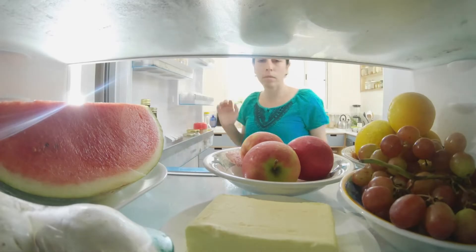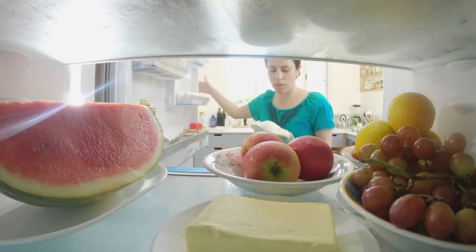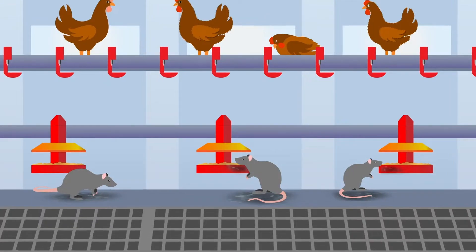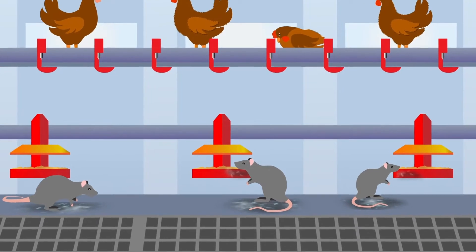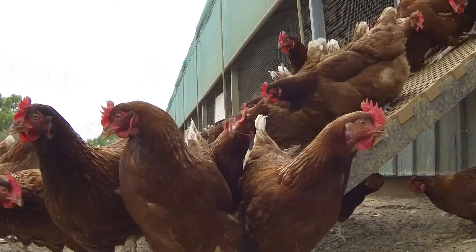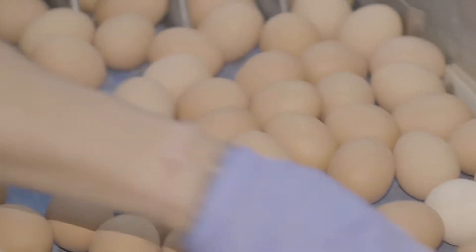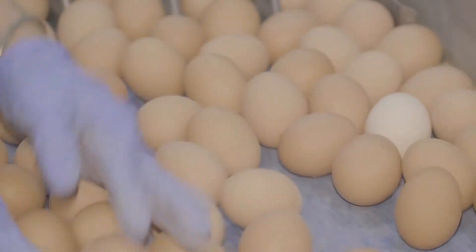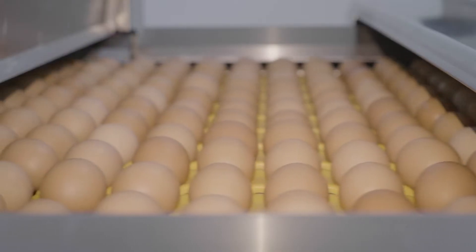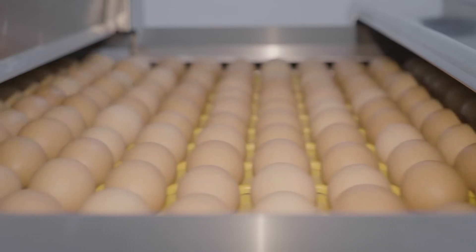The salmonella bacteria is very hardy and can live in the environment, on the surface of food, in your fridge, and in many animals like rodents. Salmonella can also live in the faeces and intestines of hens. If salmonella is on the shell of an egg or inside an egg, it can be spread to humans when they handle or eat eggs. So it's important that everything possible is done to make sure the eggs are not contaminated.